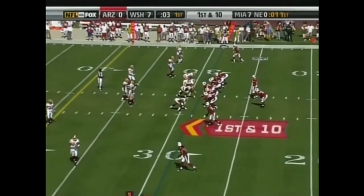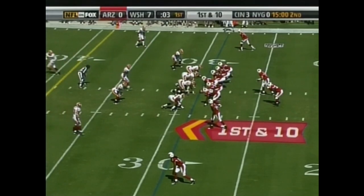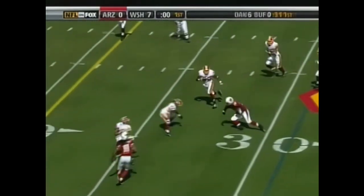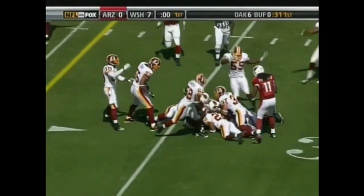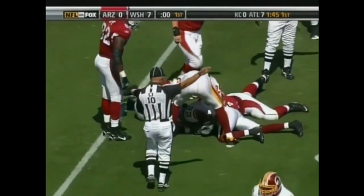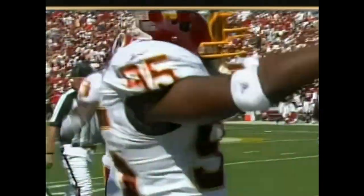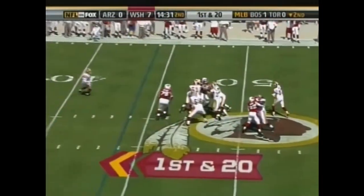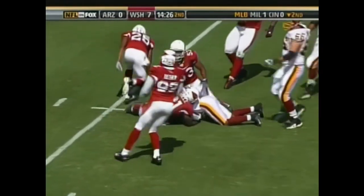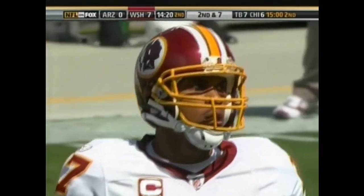Three seconds remaining in the first quarter. Warner from the shotgun dumps it off to Edwin James — ball comes loose, and the Redskins have recovered. The first turnover committed by the Arizona Cardinals this season. Campbell dumps it off to Moss, who works his way down to the 32-yard line. Dominic Rodgers-Cromartie made the tackle after a gain of 13.